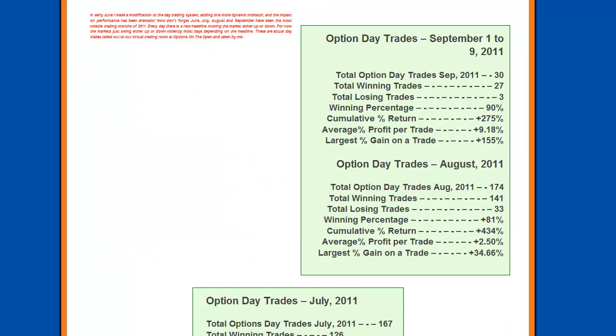Now I would like to highlight some of the trading results we have had over the past 2-3 months. These are the option day trades from September 1st through September 9th, 2011. Using this trading model, so far for September through the 9th we have had a total of 30 trades, 27 winning trades, 3 losing trades — a 90% winning percentage. The cumulative percent return was 275%, average profit per trade over 9%, and the largest gain was 155%.